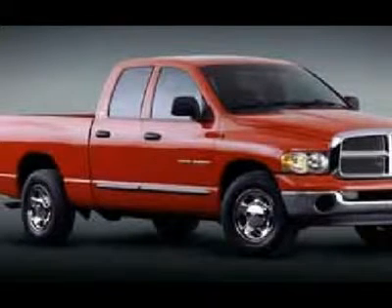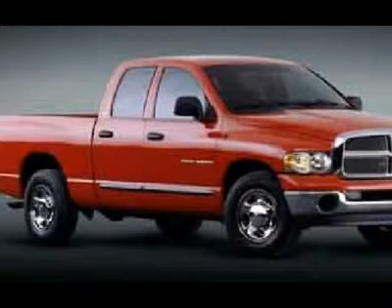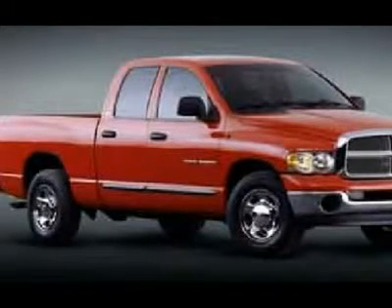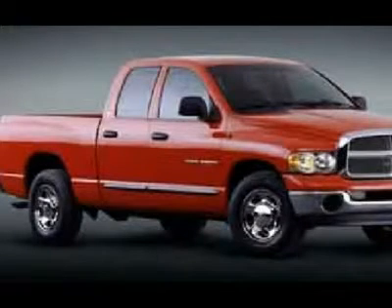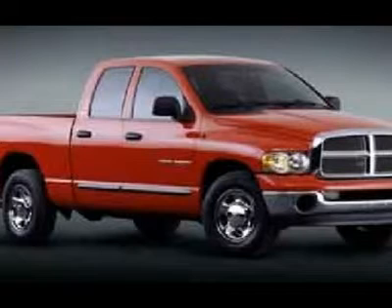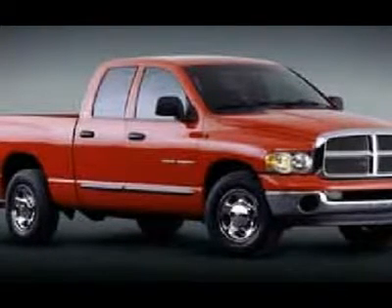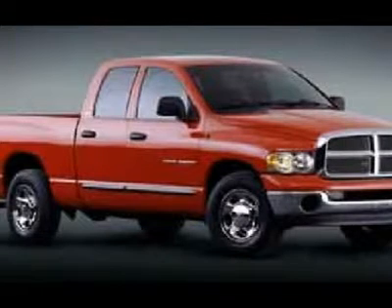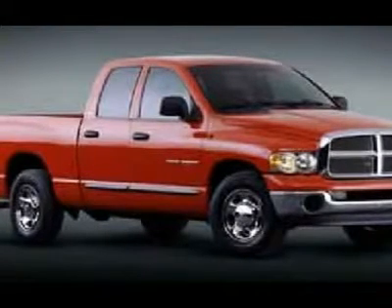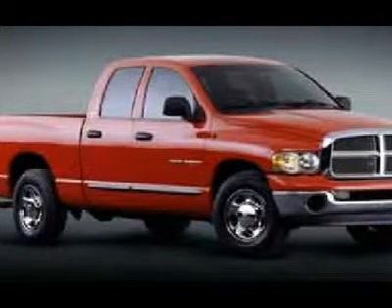This truck is eligible for a 100,000 mile extended parts and service agreement. One owner, very very clean inside and out. This truck is like new all the way around. You won't be disappointed in this super clean quad cab crew cab short box 5.9L 325 horsepower Cummins diesel. This is the one — make your move before this one is gone, call now: 1-866-606-9906.